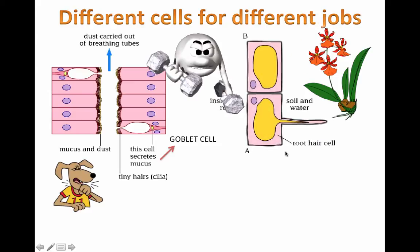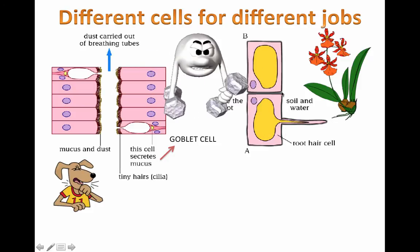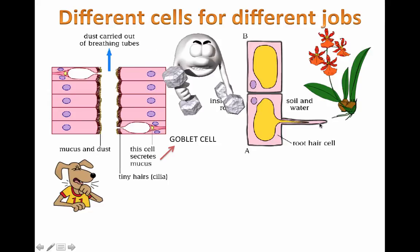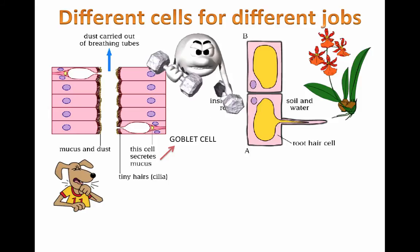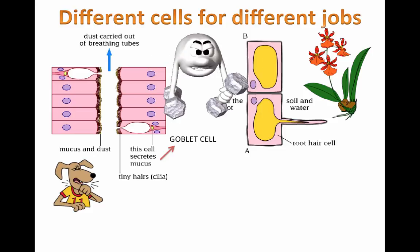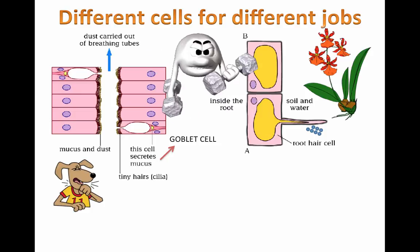Other types of special cells — this is a root hair cell. You can see the same idea here: it's an extension of the cell wall and the cell membrane, located down in the roots of plant cells. The whole point of this extension is to create more surface area to actually absorb water. You're going to see this a lot in biology, where walls are folded to increase surface area for greater contact so more water and more things can be absorbed.